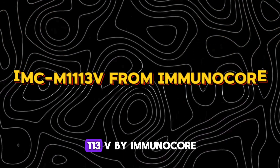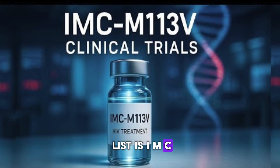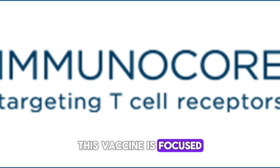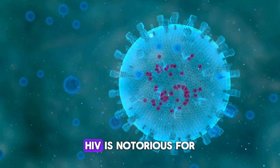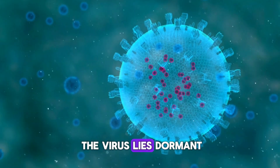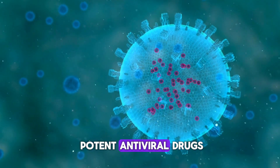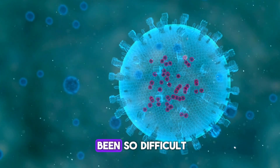Number 4: IMCM-113V by Immunochore. This vaccine is focused on one of HIV's most elusive characteristics — its ability to hide. HIV is notorious for establishing latent reservoirs in the body, places where the virus lies dormant, hidden from the immune system and even from potent antiviral drugs. This is one reason why curing HIV has been so difficult.